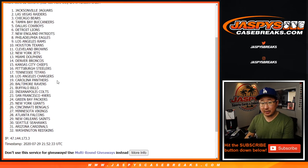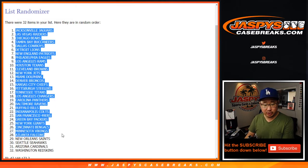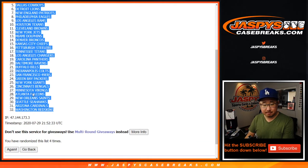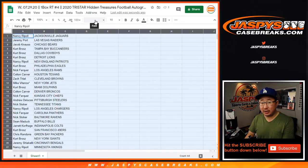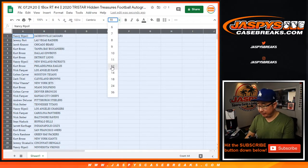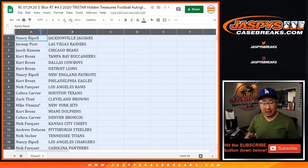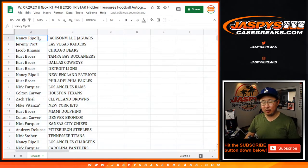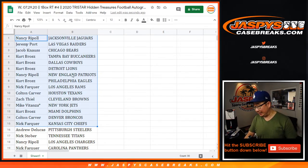If we pull a retired player's autograph and they're in their college gear, it'll go to the team they played for the longest. It's Jaguars down to Redskins. And if they're an active player but it's their college helmet, it'll go to the team they're currently playing for right now. So if we pull an Odell Beckham Jr. college helmet — LSU, I think — it'll go to the Browns, for example. If we pull a Tom Brady Michigan helmet, it'll go to the Buccaneers.